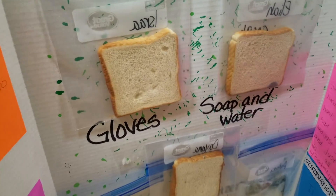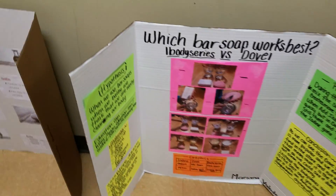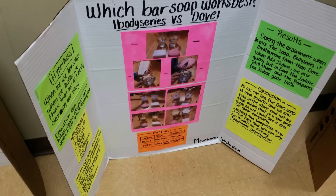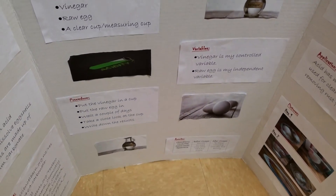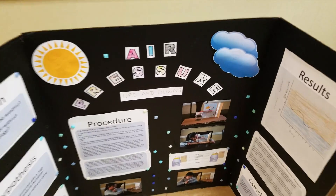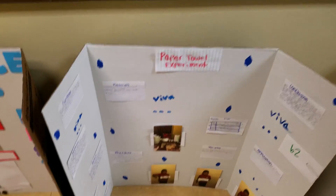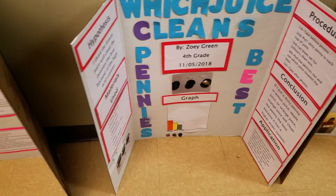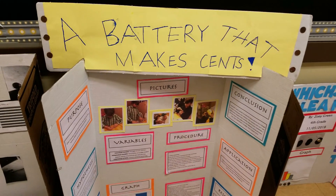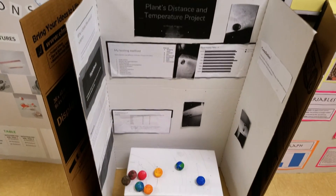This one is — are some germs bad for you? It's molding. Which bar soap works best? Acidity. This project is on air pressure — looks creative. This one is a paper towel experiment. Which juice cleans pennies best? A battery that makes sense.